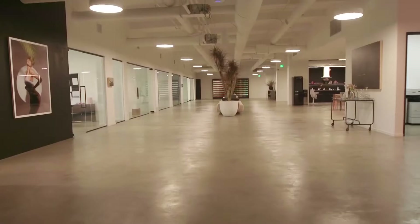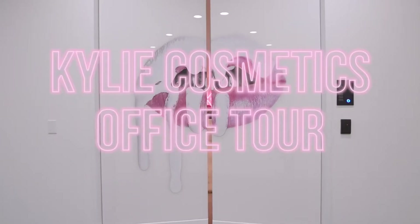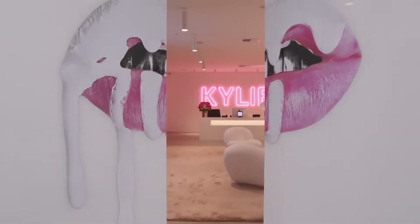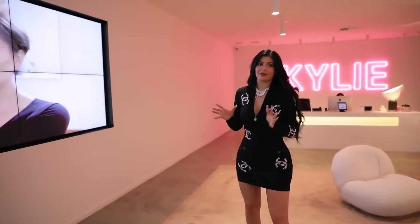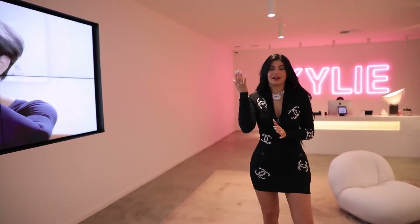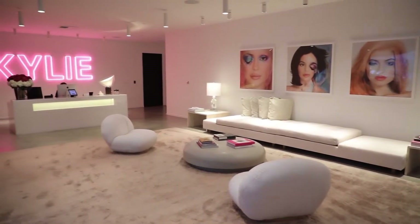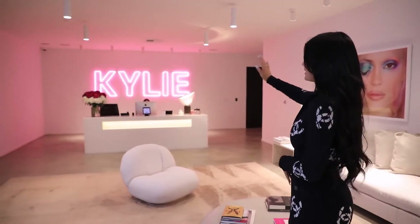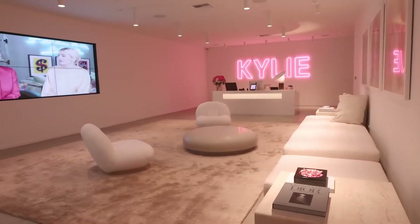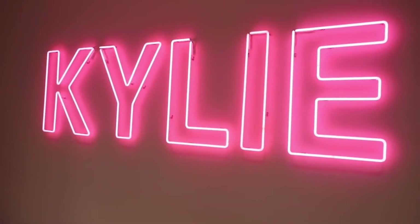We are here at my offices, my headquarters, and this is the official Kylie Cosmetics tour. This is the lobby of my office. You'll enter through the Kylie Cosmetics doors and check in with Marlene. She keeps the office going. I wanted to put TVs in this room just for entertainment, and then of course my neon pink Kylie sign.